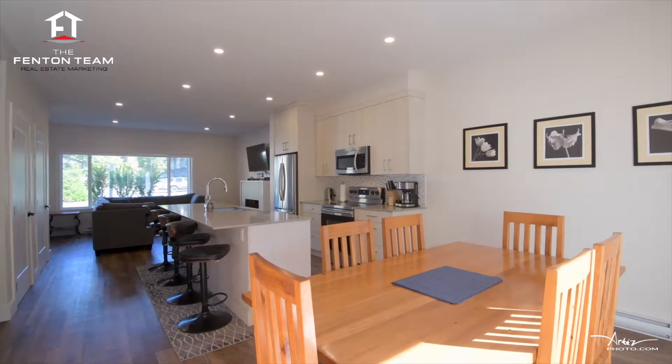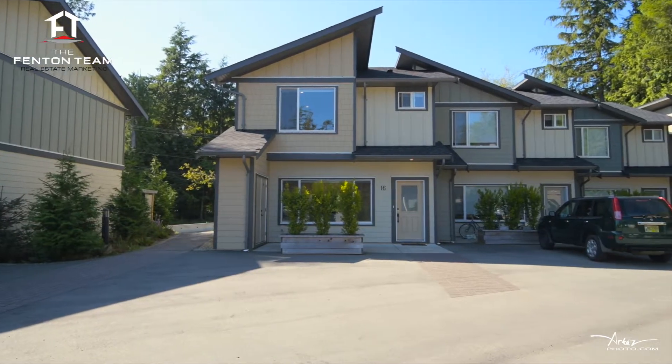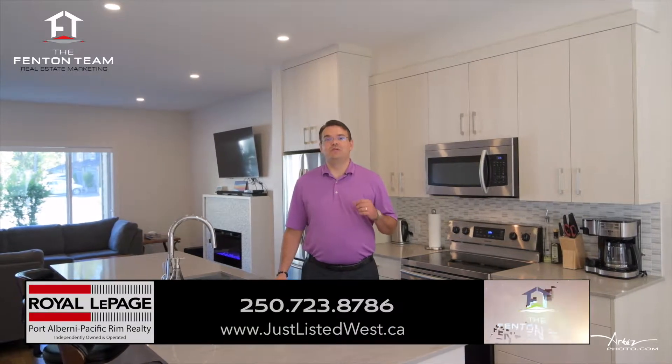This is a rare opportunity to invest in a stunning and affordable home in Tofino's dynamic real estate market. I'm Chris Fenton with the Fenton Team of Royal LePage. Thanks for coming on a tour of this beautiful home with me.